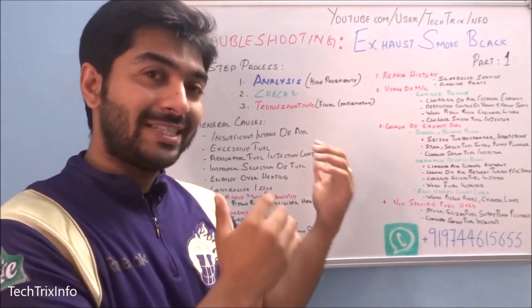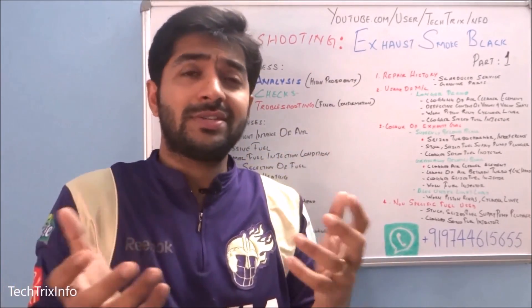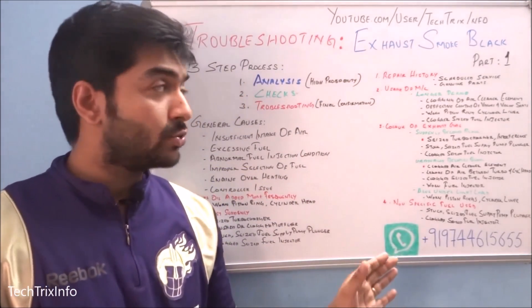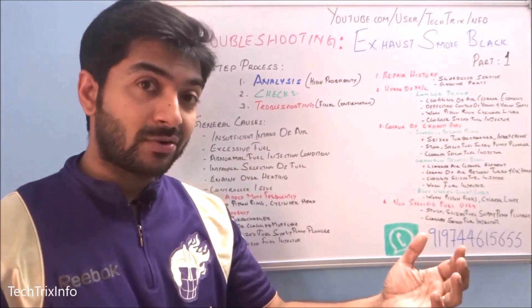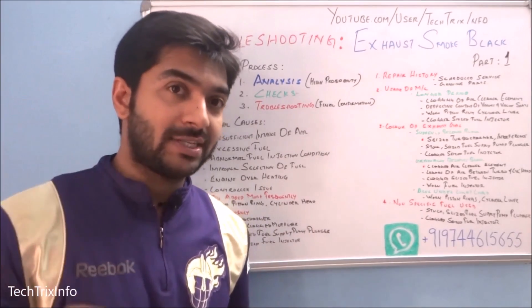This video is planned for both mechanics and normal car enthusiasts or customers who own a car. If you are a mechanic, you should ask the driver or customer these questions and come to an idea before starting your own checks.